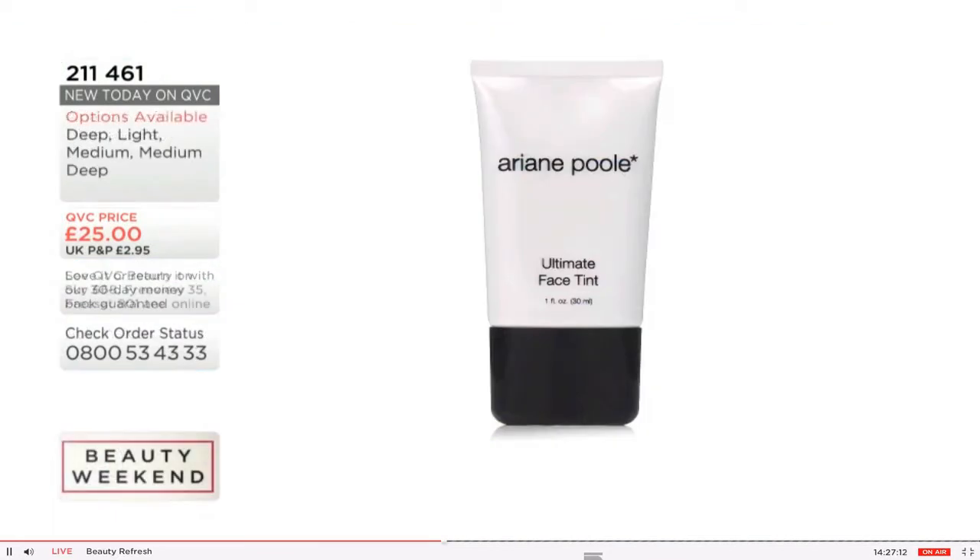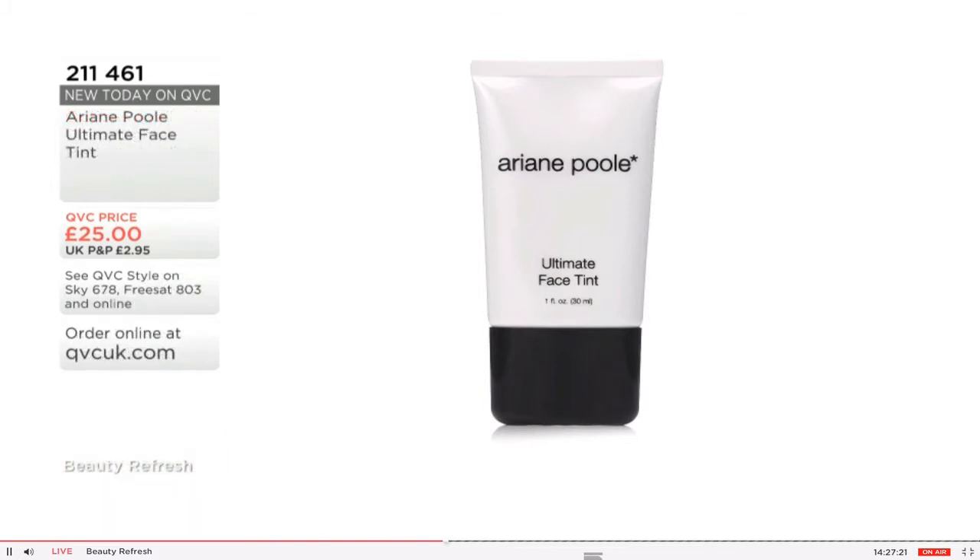I think it's brilliant, and I can't wait to try it on my face one day too. Now, this has been very popular, so if you want to get yours, it's 0800 50 40 30, or you can go online at qvcuk.com. Ariane, so nice to see you back again. Nice to see you too. And nice hair color choice!